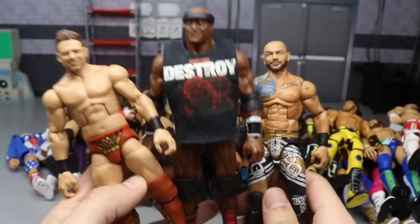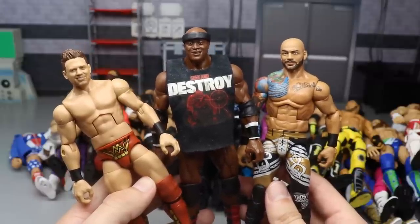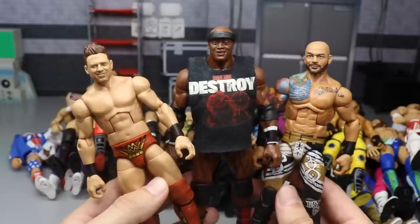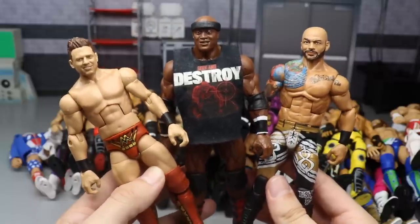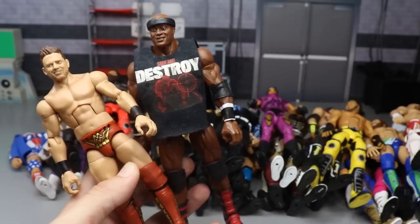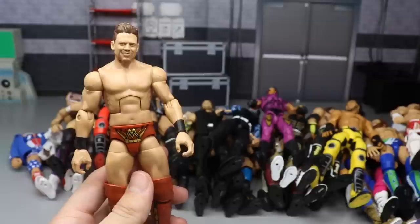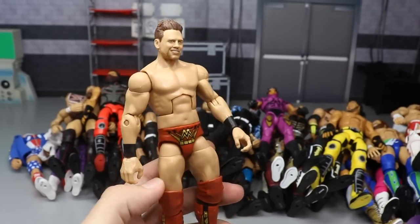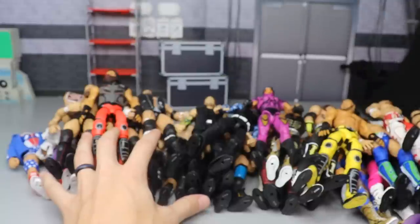Now we have three Elite Series 69 elites featured here - The Miz, Bobby Lashley, and Ricochet. All three of these figures are pretty damn perfect. Mattel does an excellent job on their sets. I love the Ricochet figure - even though the parts choices aren't the best, I love the torso and the head sculpt. Bobby Lashley was great with the head sculpt even standalone. The Miz is the best Miz elite we've gotten to date - the WrestleMania attire with iron man colors. Just strong looking figures.